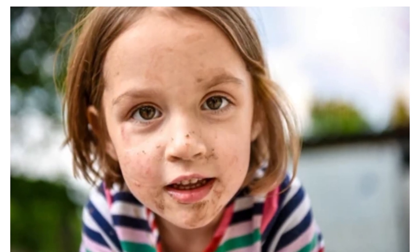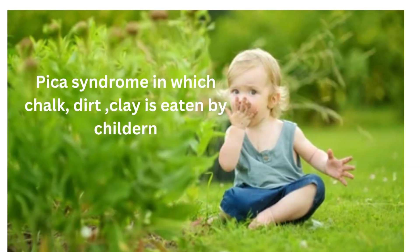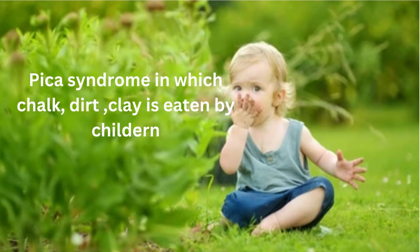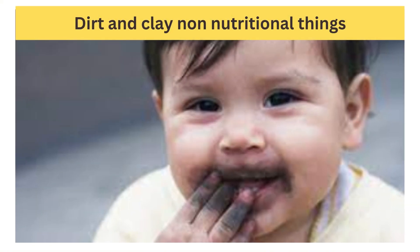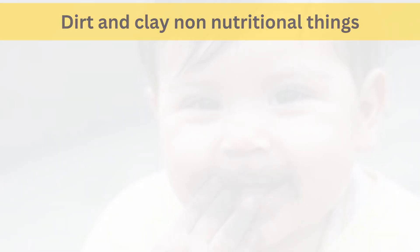Pica. Some individuals with iron deficiency may experience unusual cravings for non-food items like ice, clay, dirt, paper, or even chalk. This condition, known as pica, is thought to be related to the body's attempt to seek out missing nutrients.